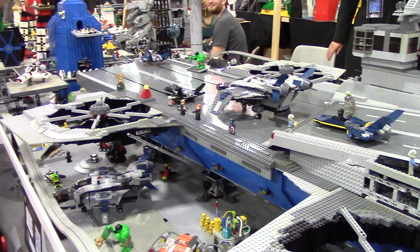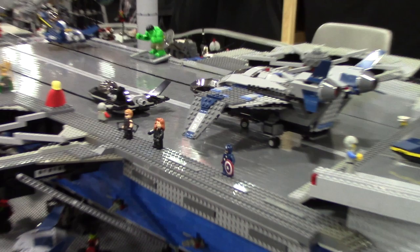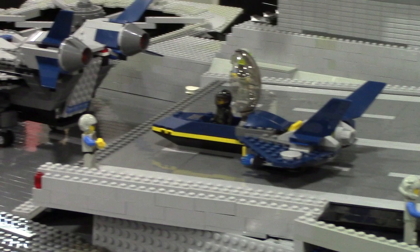I finished it up at the last minute — I spent 14 hours on Monday, several hours on Tuesday, and then we set it up Wednesday. I've got all the superheroes. I went and had Lou Ferrigno sign my Hulk.